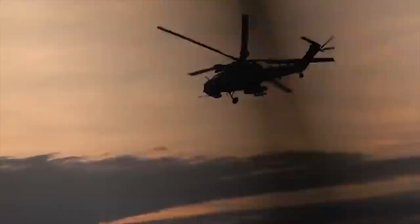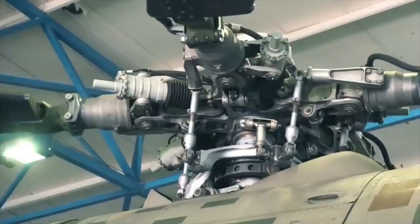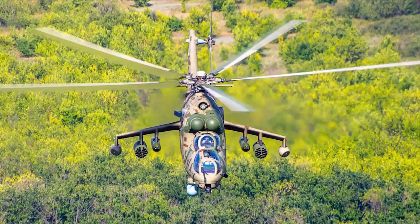At the Military Technical Forum Army 2018, options for further modernization of combat helicopters of the MI-35 family were presented. The updated MI-35P was also presented for the first time. The helicopter can be armed with the Ataka-VM anti-tank missile system with a range of 3 miles, or the VKR-1 anti-tank missile system with a laser guidance system and a range of up to 4 miles.